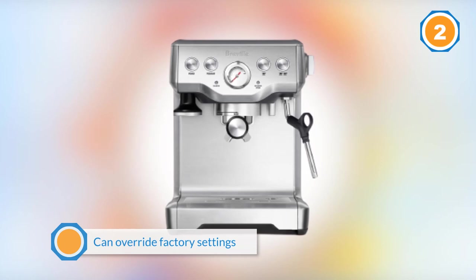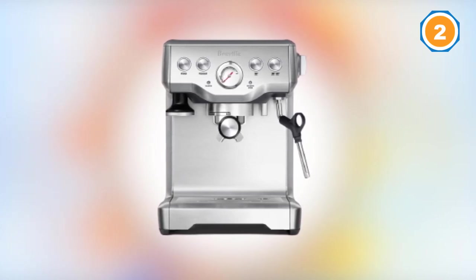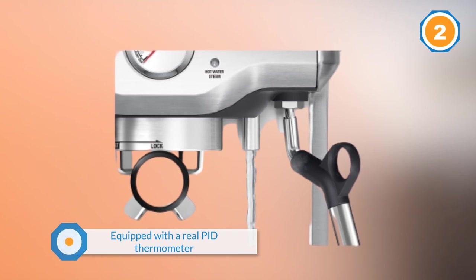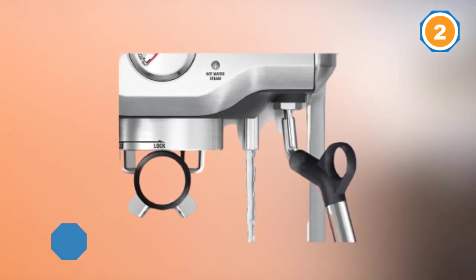It's equipped with a real PID thermometer so the shot is always brewed at the right temperature. Another cool feature is that it has a dry puck mode in daily use, meaning it's easy to bang out the used grounds of the portafilter. This machine is BPA free, which is a nice plus.